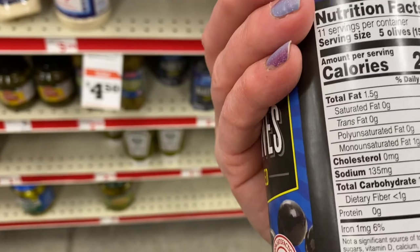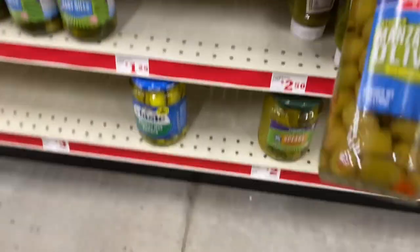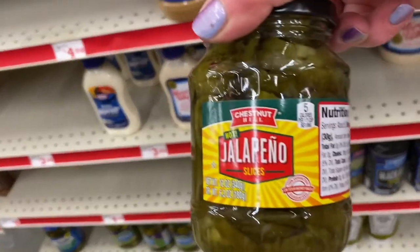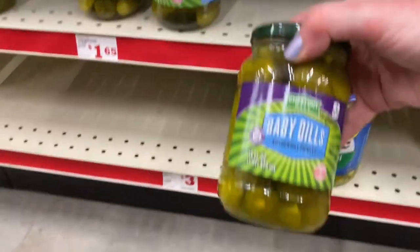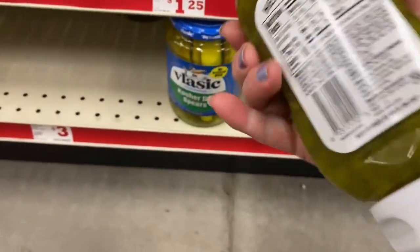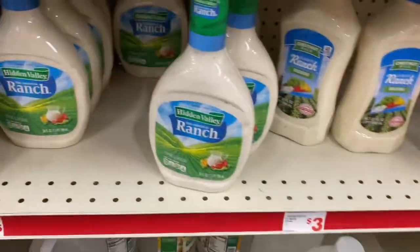Olives are a great choice for a low carb snack — these black olives here and these green ones are always great to snack on. I was also looking at these jalapenos — I got these jalapenos, they're a great low carb choice. I also got some pickles. Pickles are great for low carb snacking, but beware: there are pickles that have sugar in them. Sweet pickles and sweet relish tend to have higher carb counts because of the sugar.